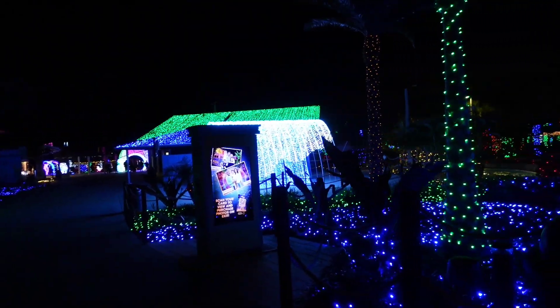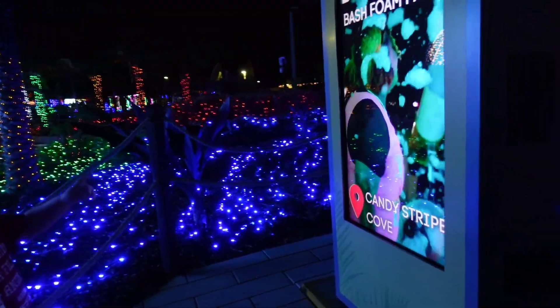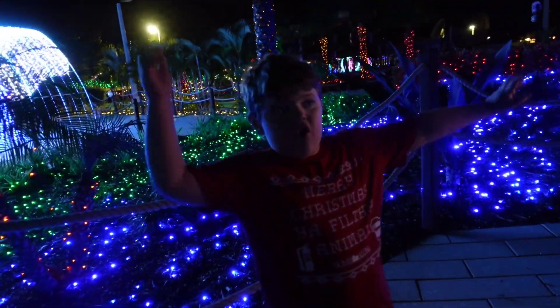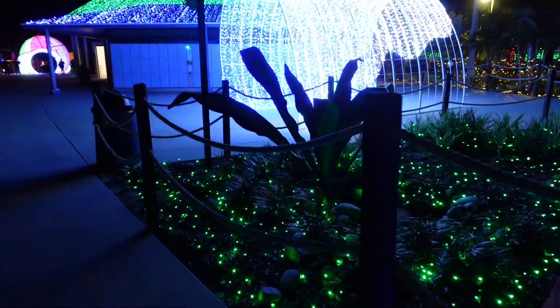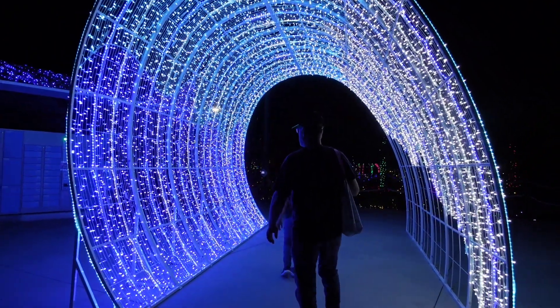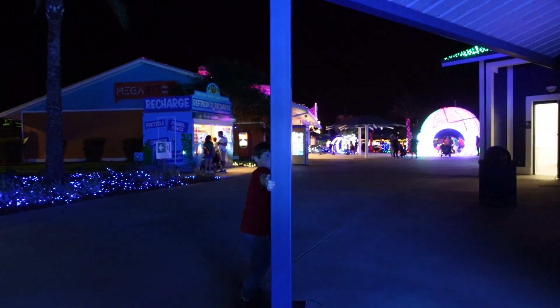This is normally a water park and it transforms for the holidays. They have a foam party that we're going to do last. The map shows 17 different things to see — 7 of them are photo ops, and the other 10 are things to do or things to walk through.